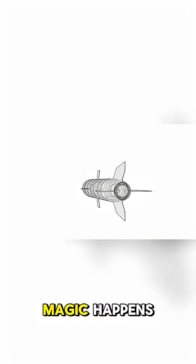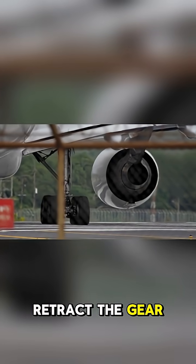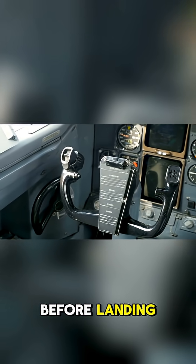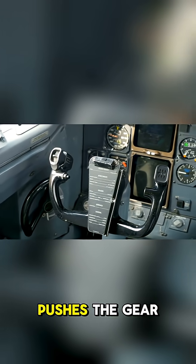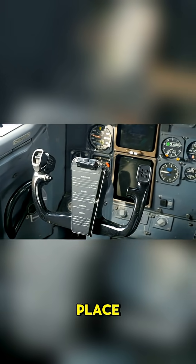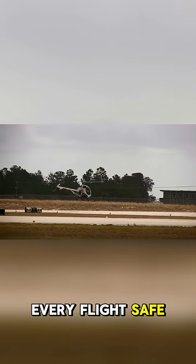Here's where the magic happens. On takeoff, hydraulics retract the gear, folding it into the fuselage to slice through the air. Before landing, a switch opens the doors, pushes the gear out, and powerful locks snap it into place. It's a flawless dance of engineering where strength and timing keep every flight safe.